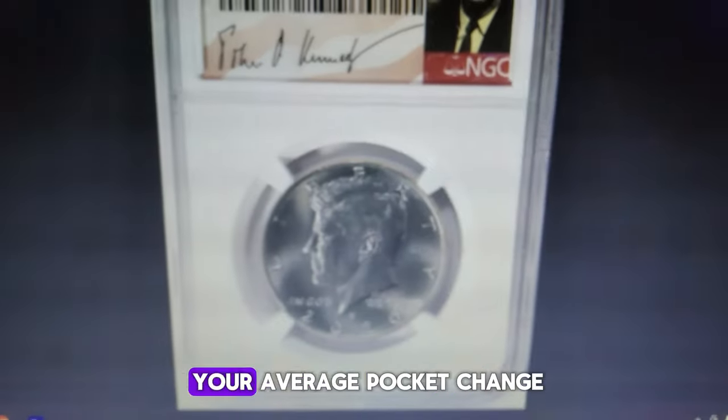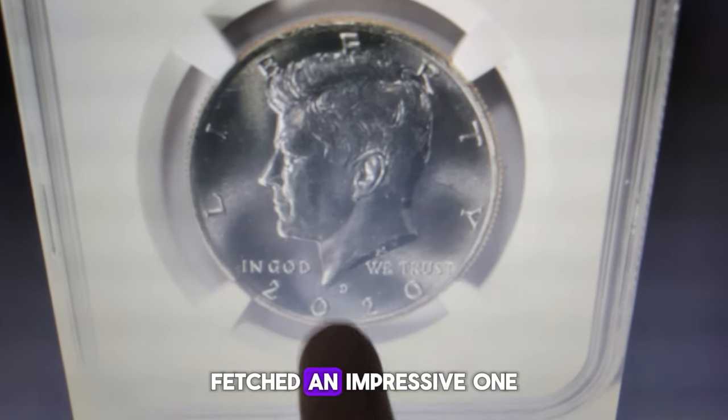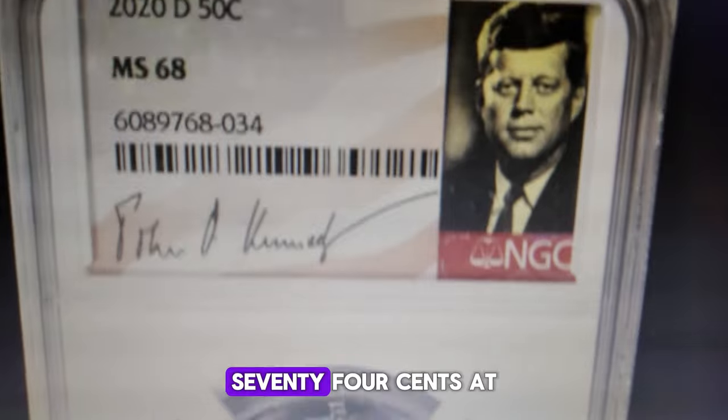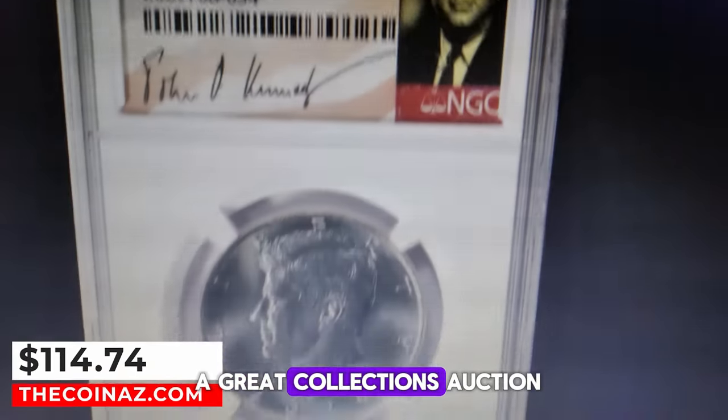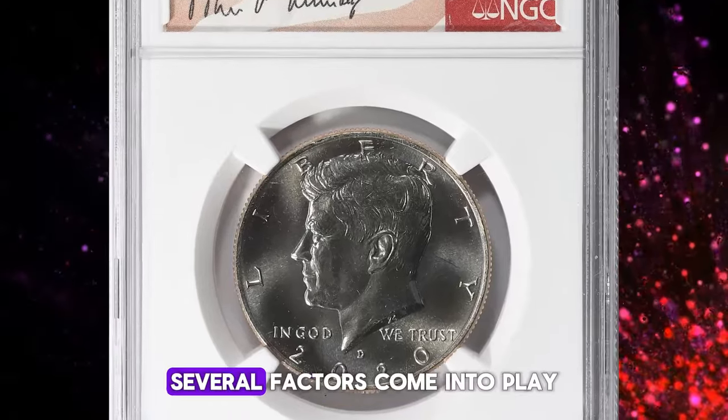This might look like your average pocket change, but a 2020-D Kennedy half dollar fetched an impressive $114.74 at a Great Collections auction. What makes this coin so valuable? Several factors come into play.